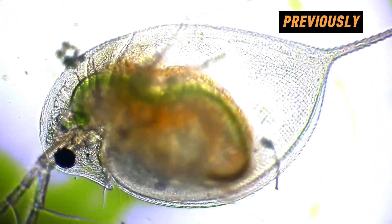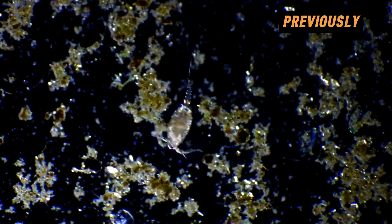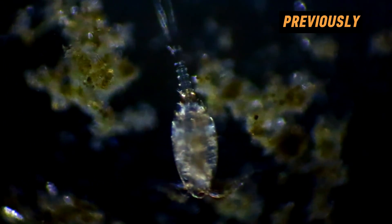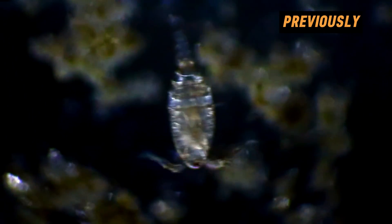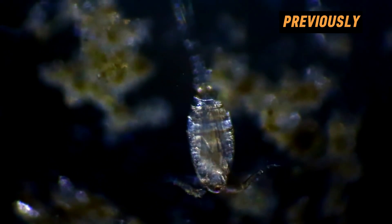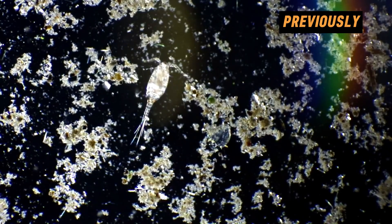Next come Daphnia and Cyclops. Cyclops are freshwater planktonic crustaceans that inhabit almost every water body. They serve as food for many species of fish, larvae, and fry, but they also consume a multitude of different microorganisms. Thanks to the feeding activity of Cyclops, natural water becomes clearer, improving its quality.